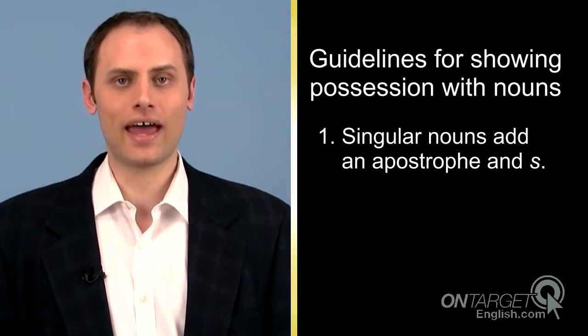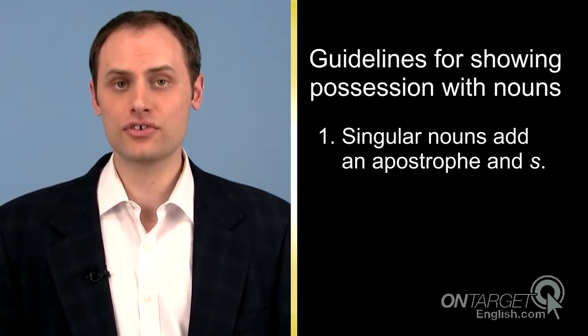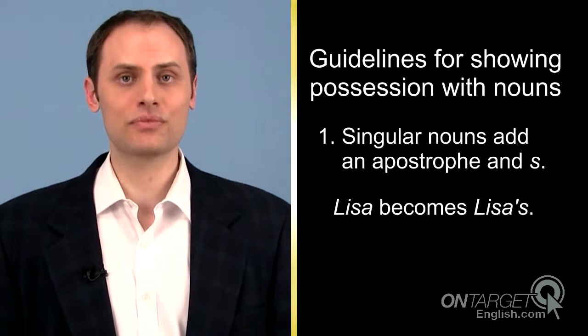First, singular nouns add apostrophe and s to show possession. Lisa becomes Lisa's.